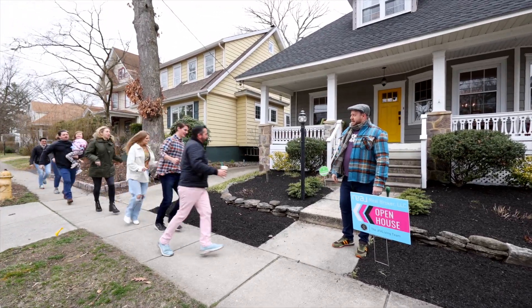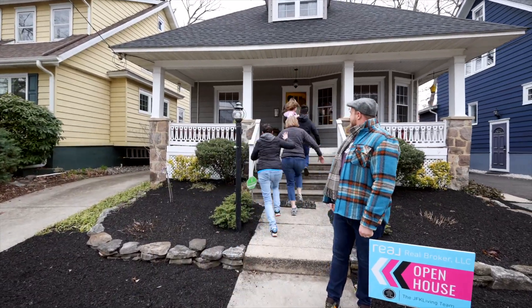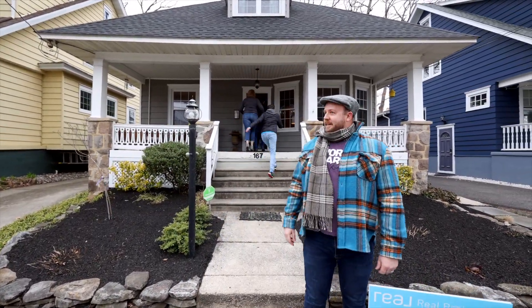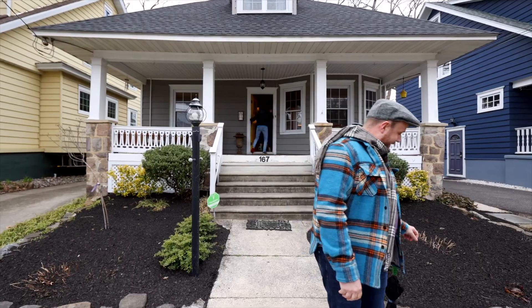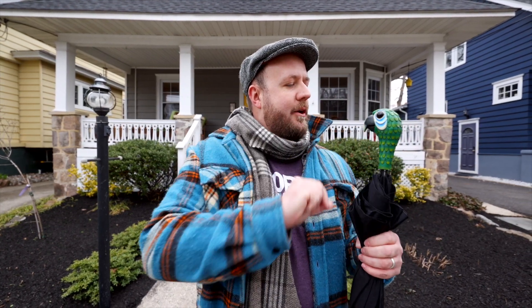Oh my god, it's gorgeous! You don't fool me one bit. I know exactly how you feel about this house. That'll be quite enough of that. Thank you.